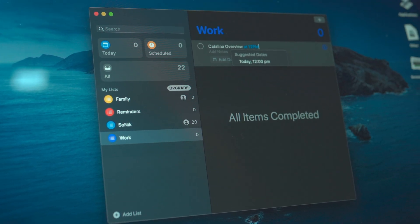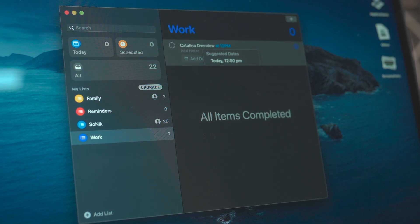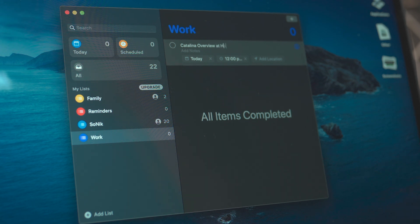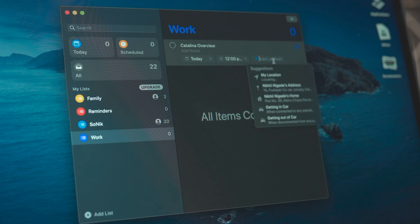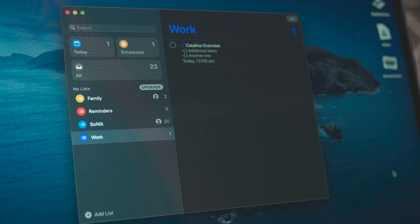The Reminders app has also been redesigned to match the iOS and iPadOS counterparts and it actually looks useful now — a lot better than the cards and list UI that you had going earlier. It is a lot smarter now and can automatically detect when you input dates and times and automatically assign them to that reminder. If you remember, Fantastical does something very similar. So it is very similar to what Fantastical does, however not as powerful, but a great step in the right direction.